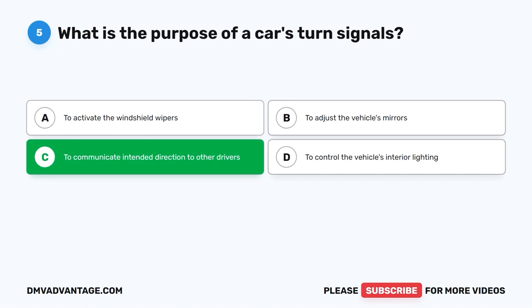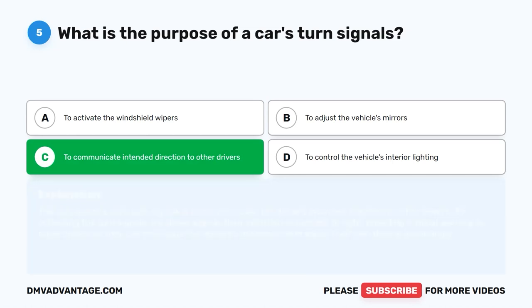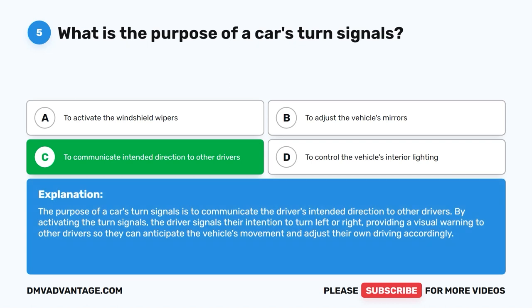The correct answer is C: To communicate intended direction to other drivers. The purpose of a car's turn signals is to communicate the driver's intended direction to other drivers. By activating the turn signals, the driver signals their intention to turn left or right, providing a visual warning to other drivers so they can anticipate the vehicle's movement and adjust their own driving accordingly.